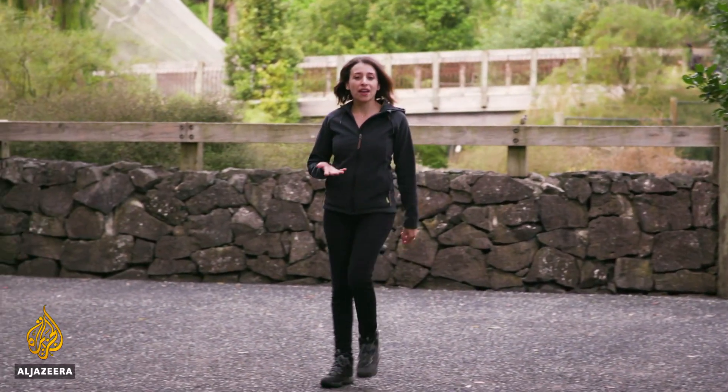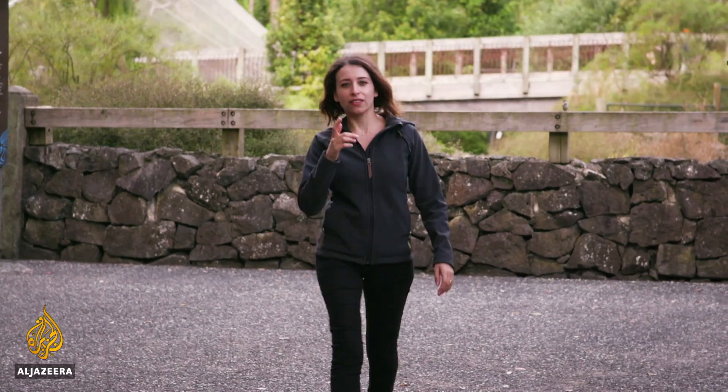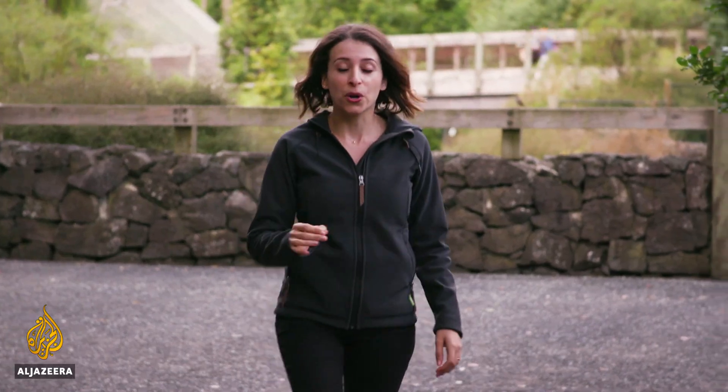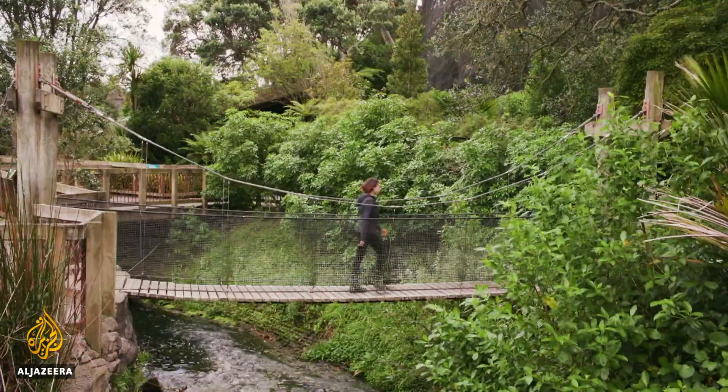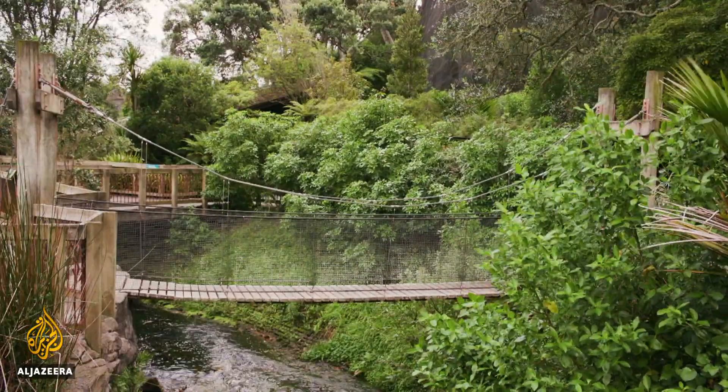Exhibitions can be great for raising awareness, but it's just on the other side of the zoo that some really significant work is being done to protect and revive the threatened Wetapunga. I'm meeting Ben Goodwin, an entomologist at Auckland Zoo's Wetapunga breeding program.